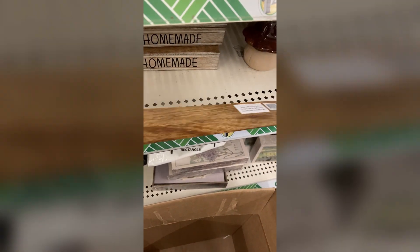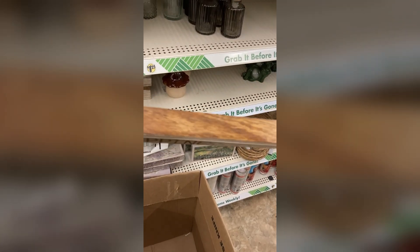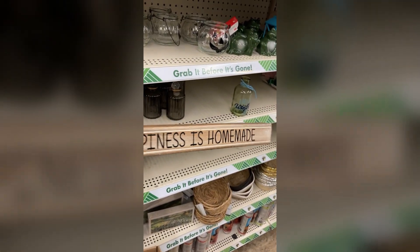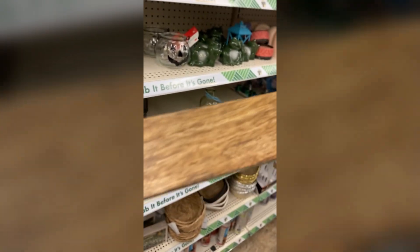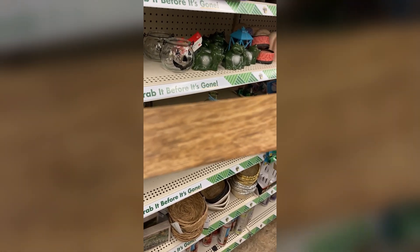You know that time when you're at Dollar Tree and you see something for the very first time and you're like, I'm gonna need each and every last one of these? That was me with this one. There is an upcoming DIY I'm getting ready to do and I strongly suggest that if you see these, grab them. Great quality, really nice wood — trust me on this one.